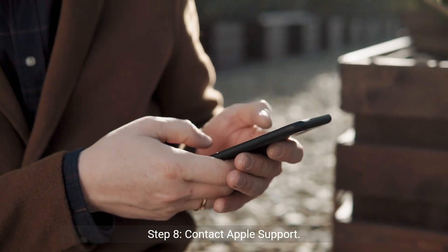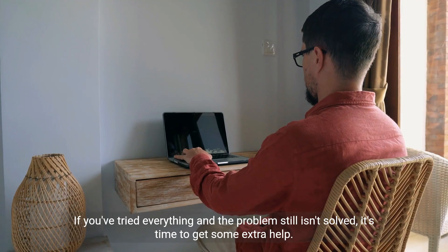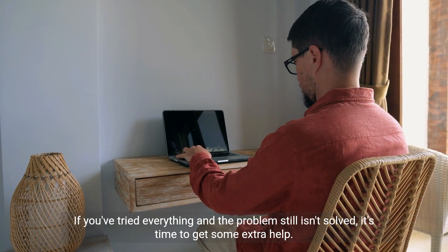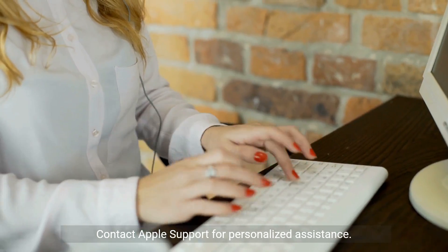Step 8: Contact Apple Support. If you've tried everything and the problem still isn't solved, it's time to get some extra help. Contact Apple Support for personalized assistance — they're the experts when it comes to their apps and services.